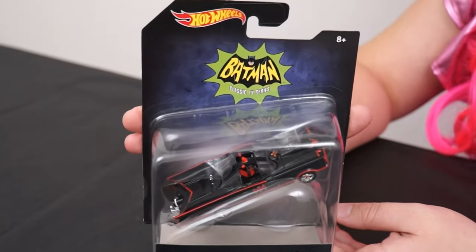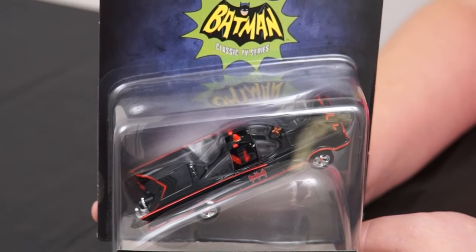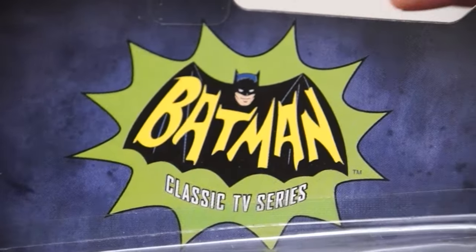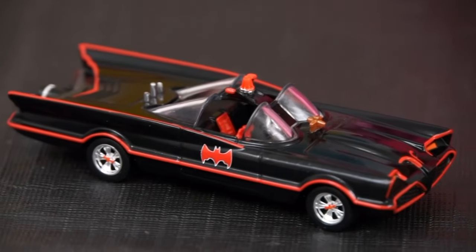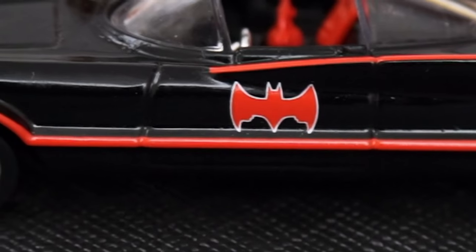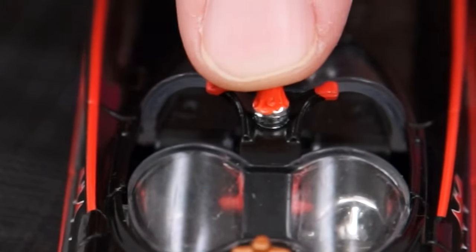The first one we have is the classic TV series Batmobile. This is the very first Batmobile that was introduced back in 1966 on the Batman TV show. And look, it even has the classic TV series Batman logo on it. Here it is out of the box. I love the classic 1960s look on this one — it's all black with a red trim, and we've got the classic Batman symbol on the side.